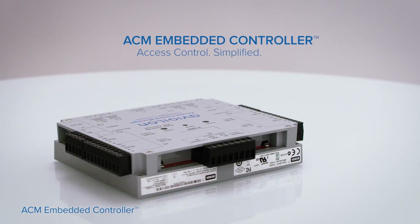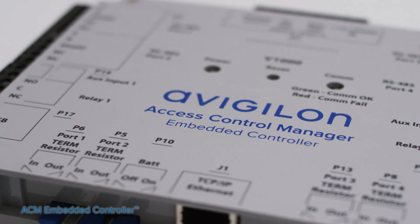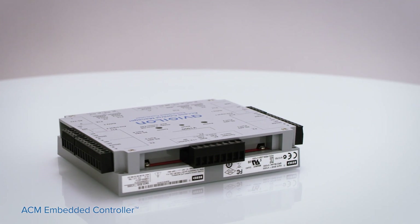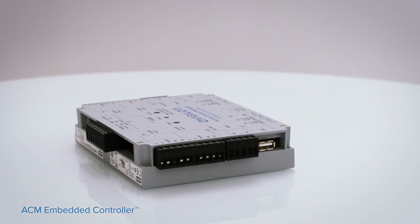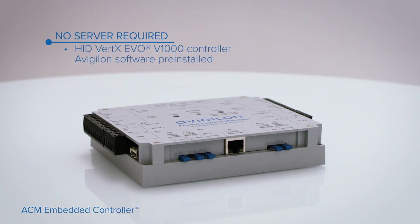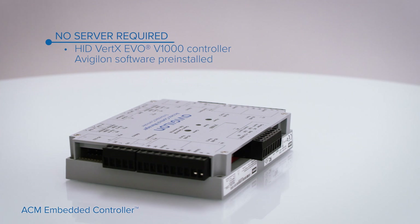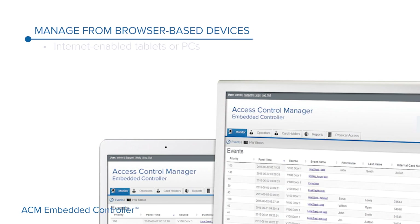The Avigilon ACM Embedded Controller Access Control System gives small to medium sized businesses an access control system without the complexity. This is a simplified access system that provides the features small to medium sized businesses require at a lower cost of ownership. There is no server required. The system is self-contained with an HID controller and factory installed software from Avigilon to make installation easy.